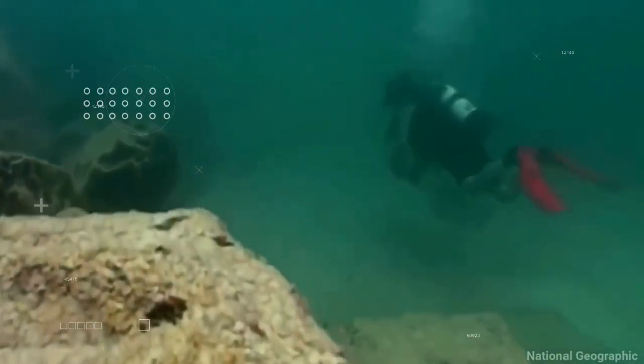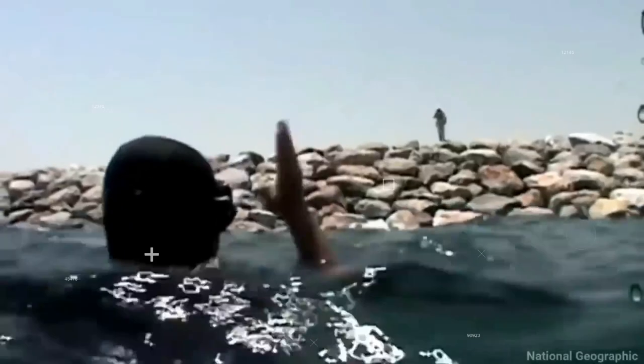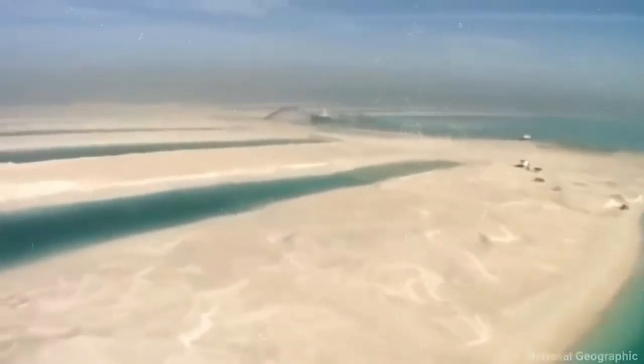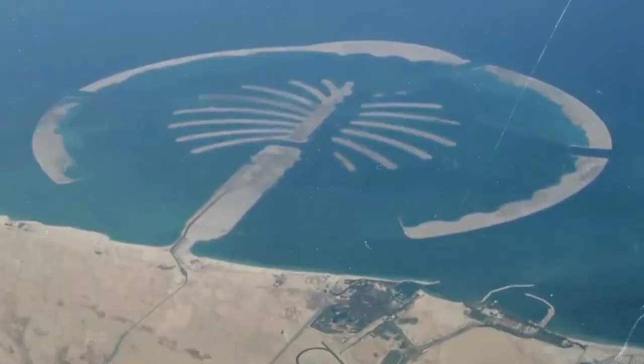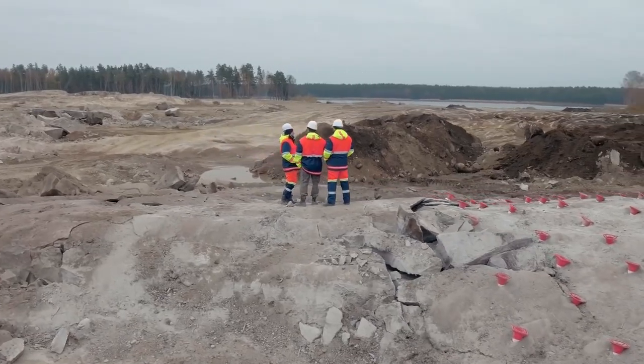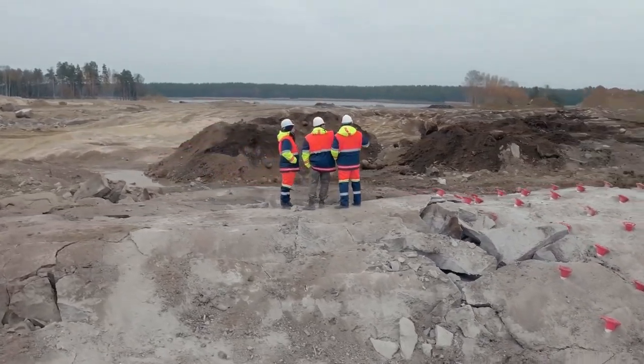Vibrocompaction, a technique used to make soil particles denser, was also used so that the island could withstand any construction on it. Over a hundred studies and intense planning were carried out for laying the foundation of the Palm Islands. Various aspects such as transportation, civil engineering, and technology were extensively analyzed before they were built. Experienced divers also examined the stability of the rock formations beneath the water.